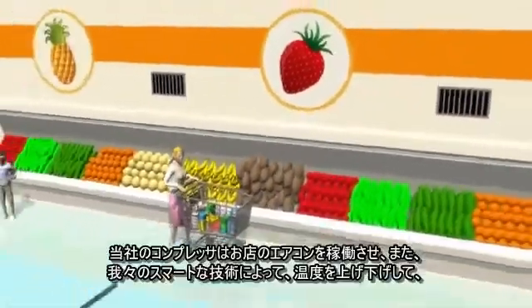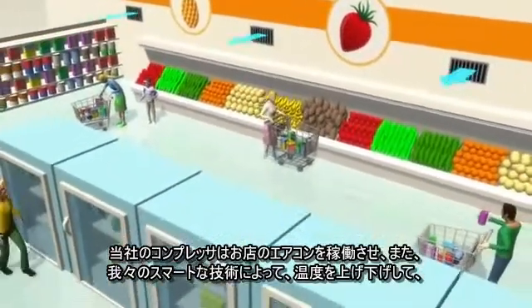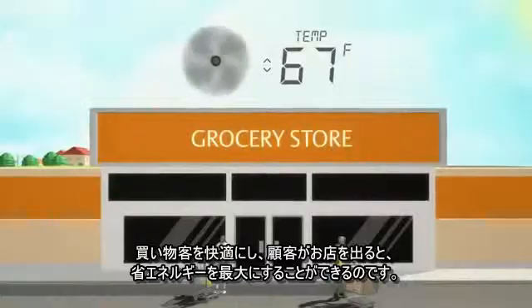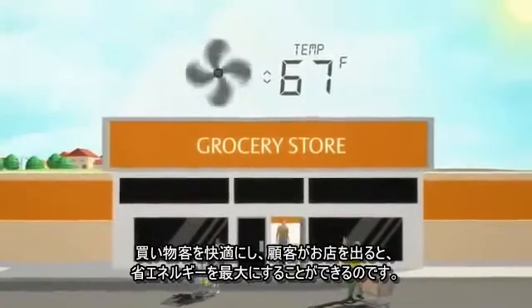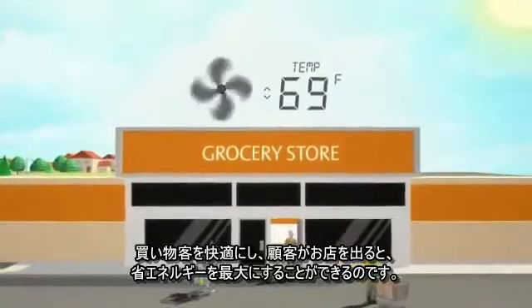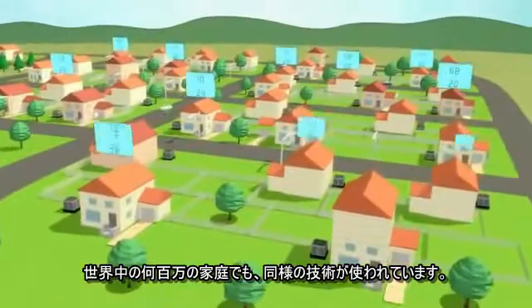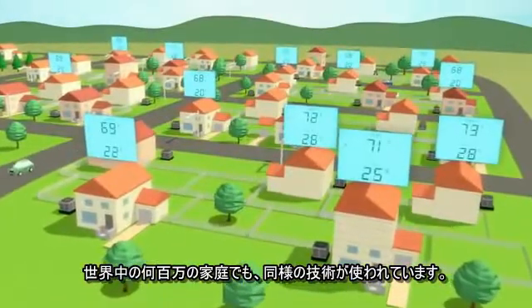Our compressors are also running the air conditioning in the store, keeping shoppers comfortably cool with our smart technology, adjusting temperatures up or down as shoppers enter or leave the store, maximizing energy savings. That same technology is used in millions of homes throughout the world.